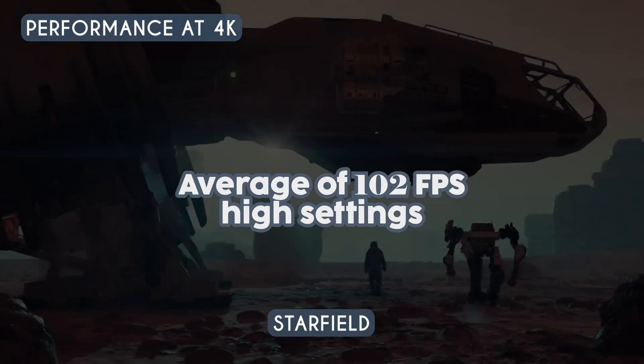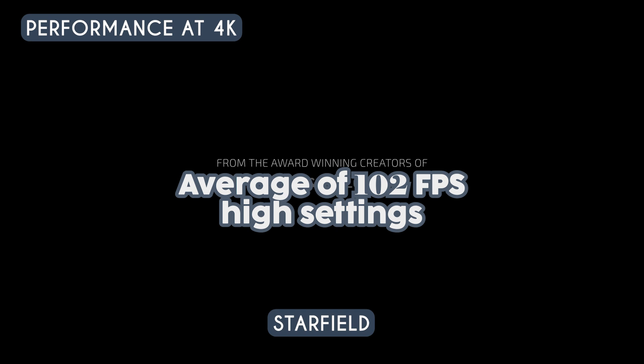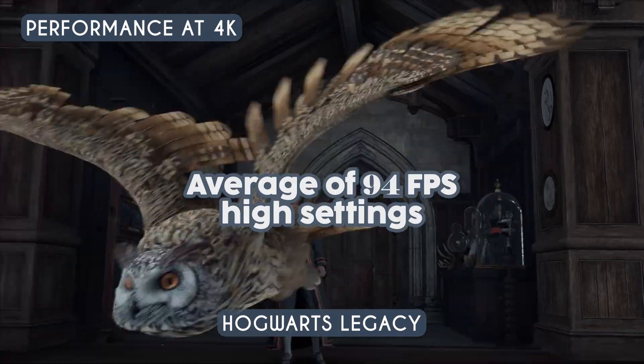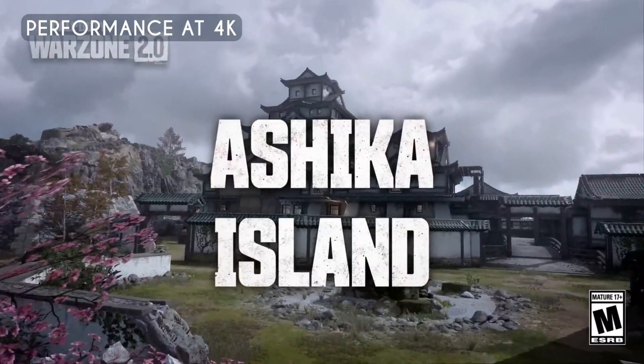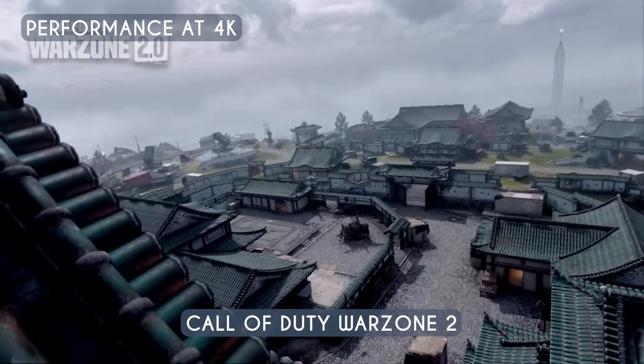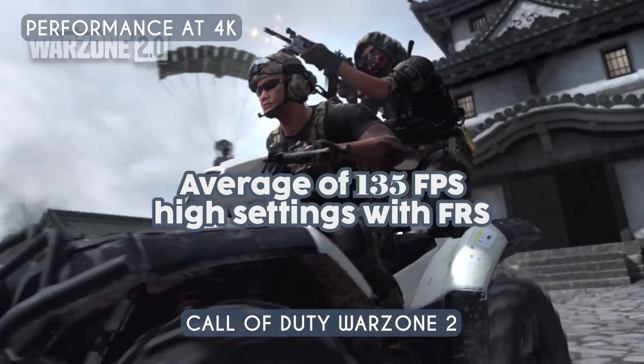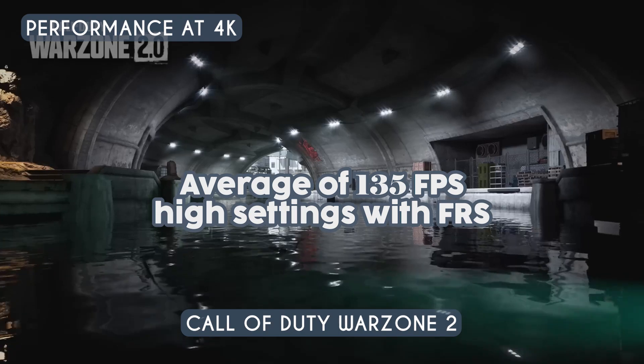When it comes to 4K gaming performance, this combo was able to run Starfield at an average of 102 fps on High settings. At High settings, we were also able to run Hogwarts Legacy at an average of 94 fps. Trying a less demanding game like Call of Duty Warzone 2, we averaged 135 fps on High settings with FSR set to Quality.